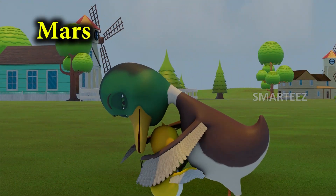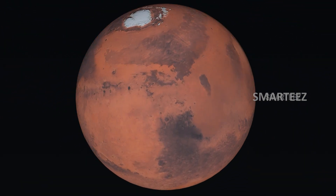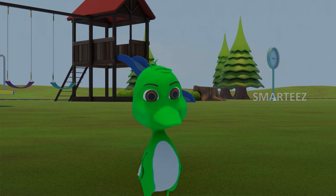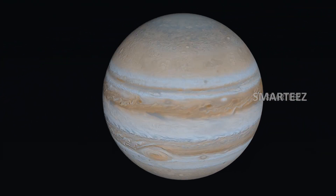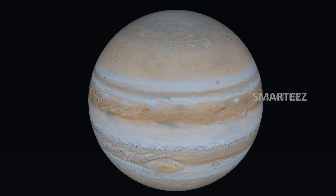Mars! The next planet, which is fourth from the sun, is Mars. Jupiter! The fifth planet in the solar system is Jupiter. This is the largest planet in our solar system.